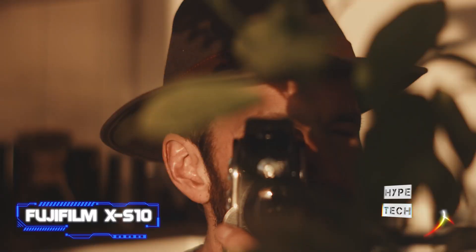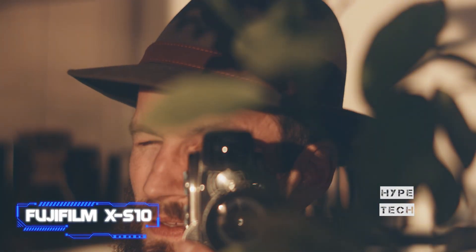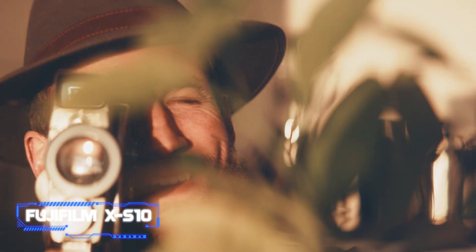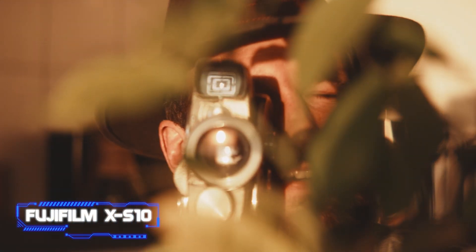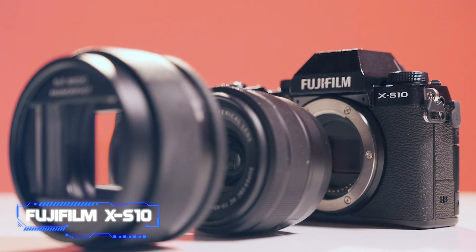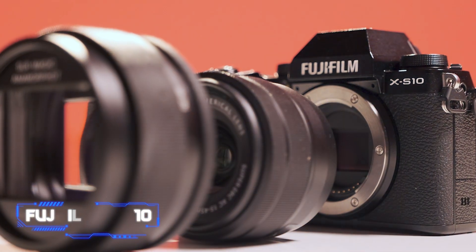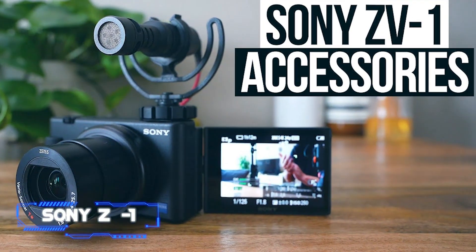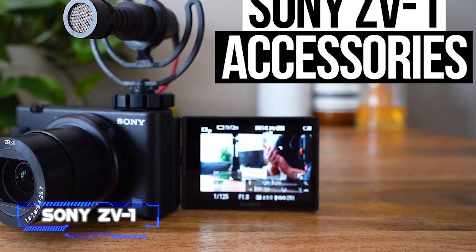It boasts a useful vari-angle screen, excellent construction, and it captures stunning 4K video. With a prime lens it makes a great travel or street camera, but the X-S10's grip also makes it work well with longer lenses. Coming in at number two, the Sony ZV-1, focused almost entirely on vlogging.